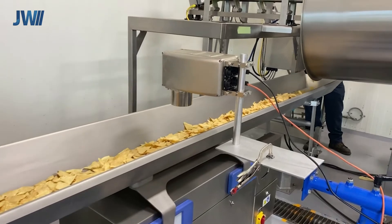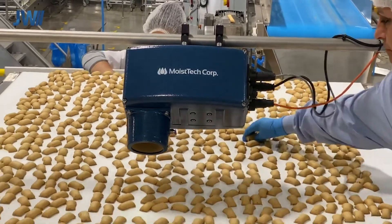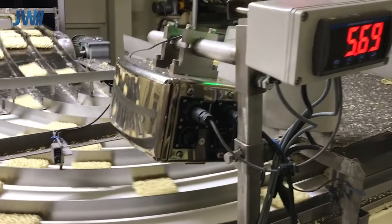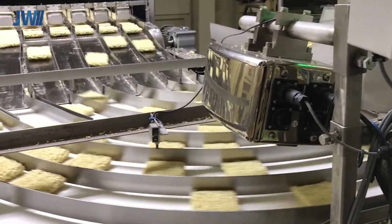Food applications require food-grade materials, so our sensors can be manufactured in stainless steel, or coatings can be applied to the sensor body to meet food safety standards. This nickel-coated sensor is measuring the moisture of noodle blocks as they pass under the measurement beam.